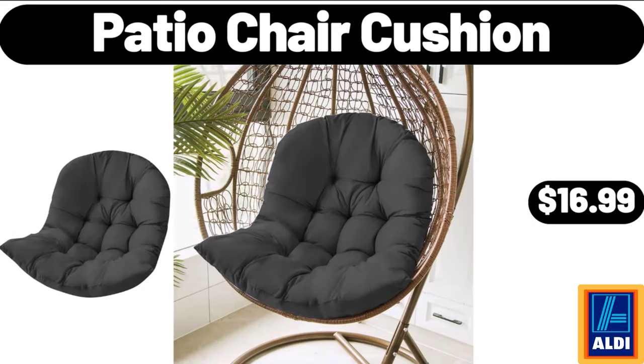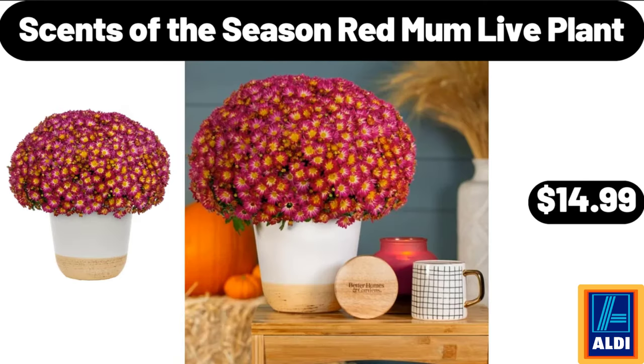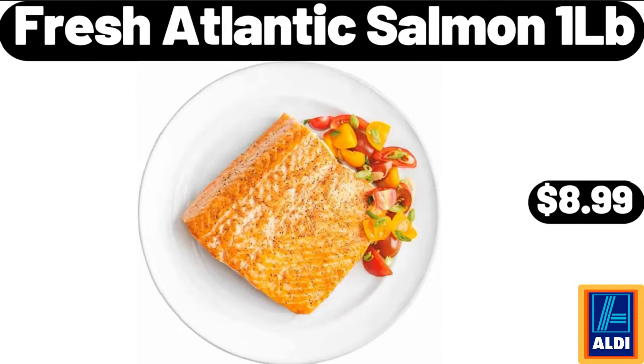Patio chair cushion, $16.99. Bremer Italian meatballs, 32 ounces, $5.85. Sense of the Season red mum live plant, $14.99. Electric egg cooker, $11.99. Fresh Atlantic salmon, 1 lb, $8.99.